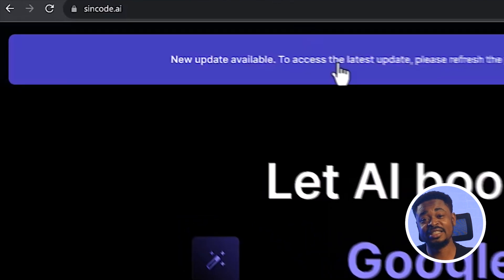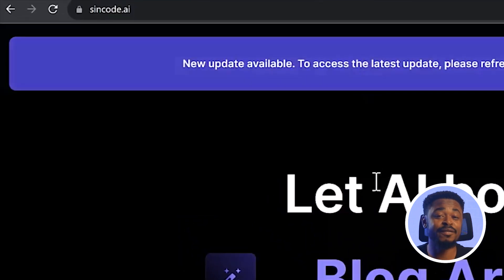The next tool you are going to be talking about is SignCode. This platform focuses on boosting SEO content creation. You can easily create SEO-optimized and plagiarism-free content for your blogs, ads, emails, and the websites you want to build. It basically streamlines the writing process and improves productivity by automating tasks and generating high-quality content.